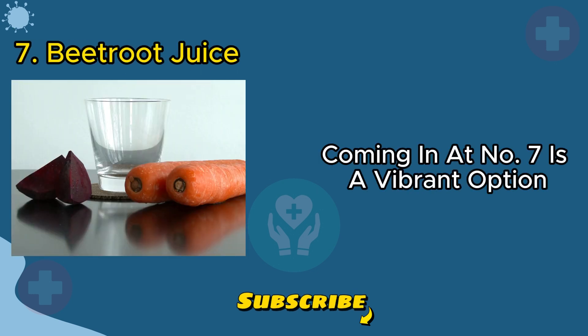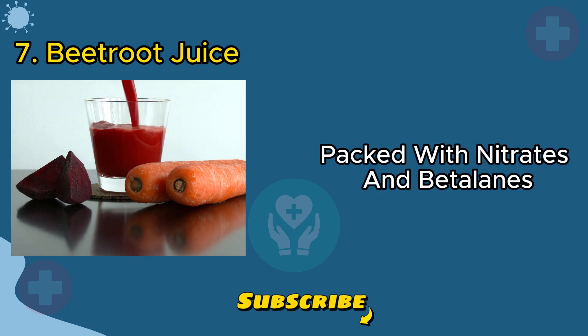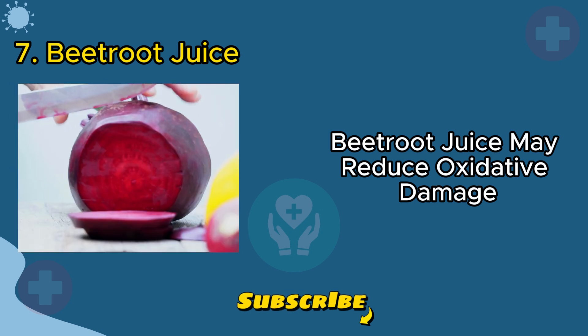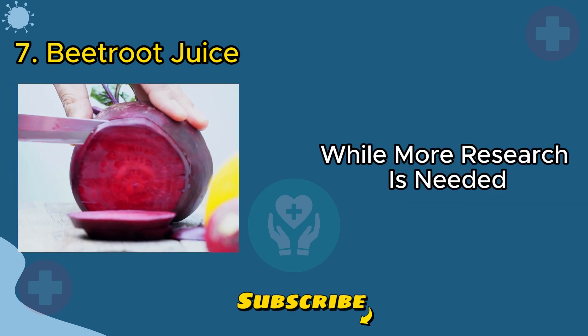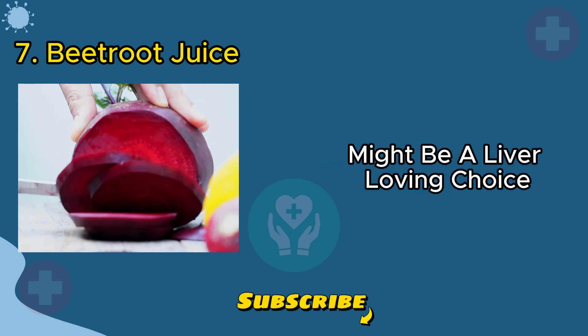Coming in at number seven is a vibrant option: beetroot juice. Packed with nitrates and betalains, beetroot juice may reduce oxidative damage and inflammation in the liver. While more research is needed, adding this colorful juice to your diet might be a liver-loving choice.